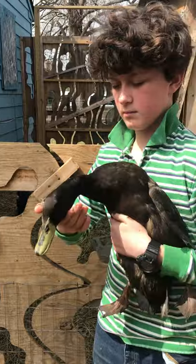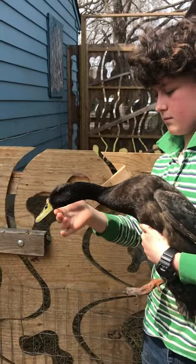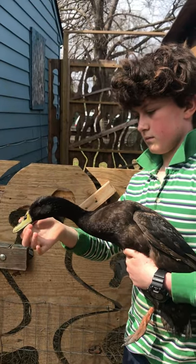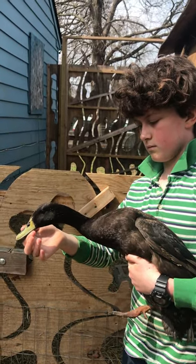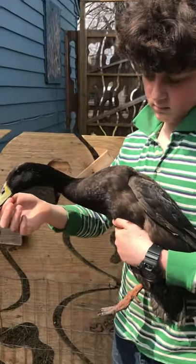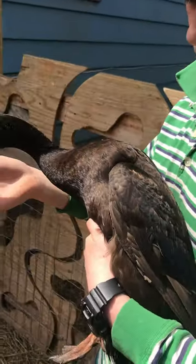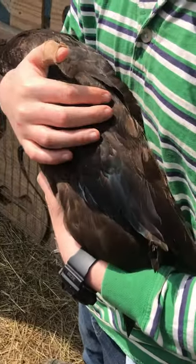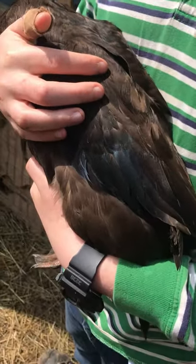So this is a long neck runner, and as you can see compared to the other ducks — an Indian runner. You've got a long neck as Zeus is demonstrating, and you can see he is ready to run. Let's also take a look at his markings. This is a black Indian runner, but you can see there's some really pretty shimmers of indigo in its feathers.